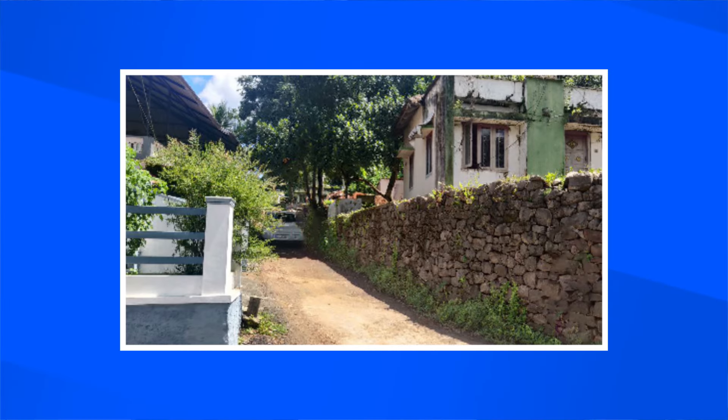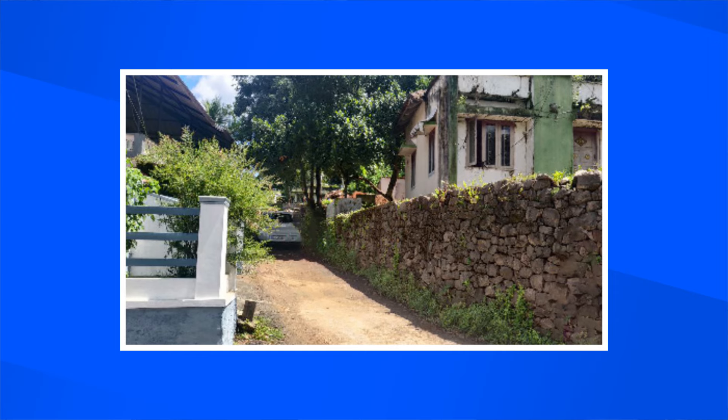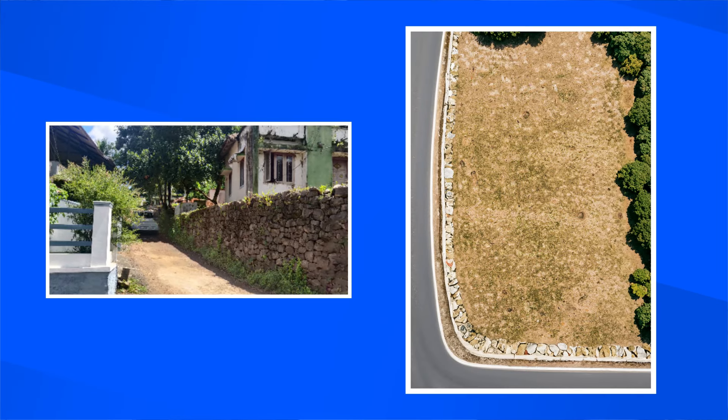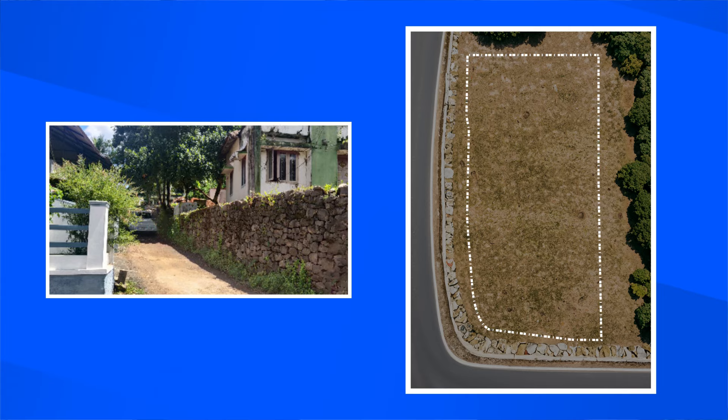When we visited the site, we found that it was very steeply contoured and also a very long rectangular site. One of the most straightforward options would have been to enter through the side road, create a step-down, create a flat surface, and build something there.